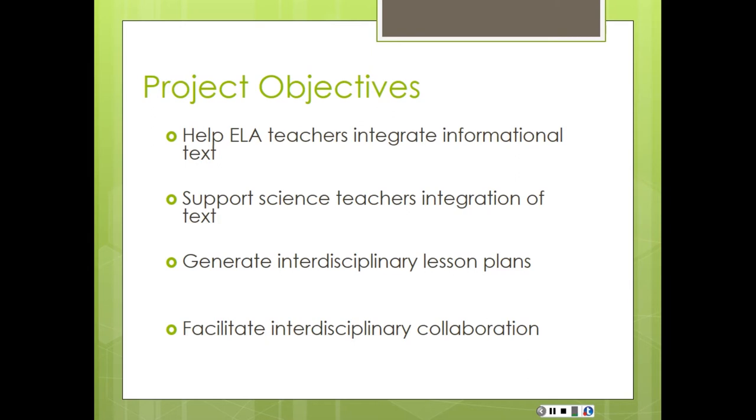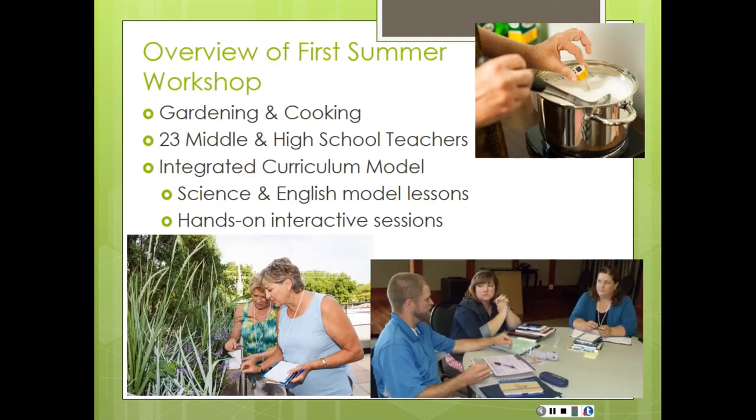So our goal was to bring in teams of seventh grade, ninth grade, tenth grade teachers and get them talking. The first year that we did our project, we decided we needed a really interesting hook, and our hook was cooking and gardening. We brought together 23 middle and high school teachers using our integrated curriculum model. Within our team of seven faculty members, we have a professor of math, a professor in chemistry, a professor in biology, and an English professor.